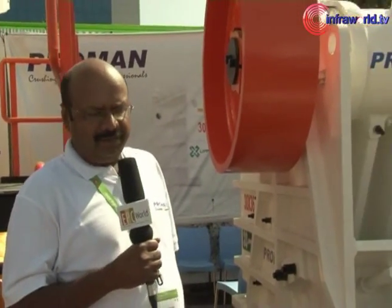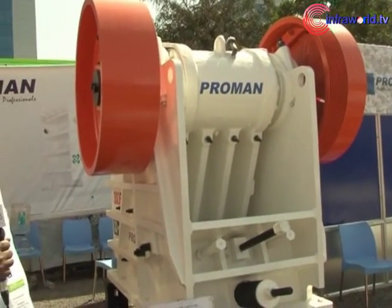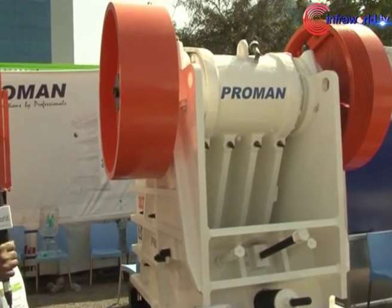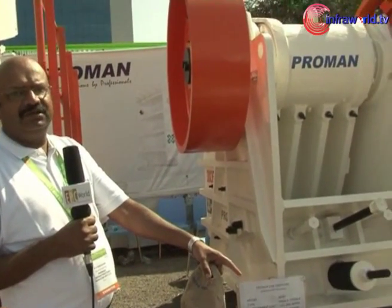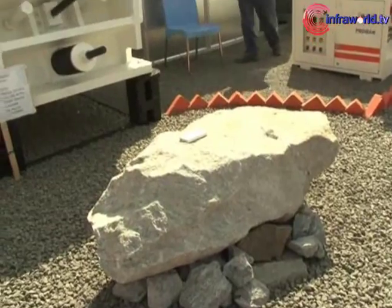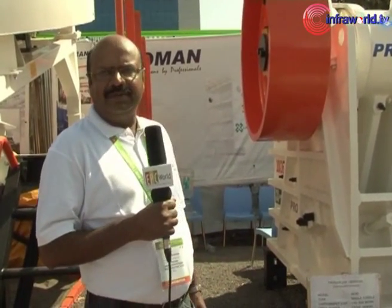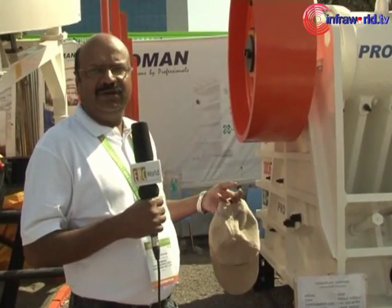This is our primary jaw crusher which we manufactured in collaboration with Liffman. It is a very unique product — it uses oil lubrication and paper roller bearings instead of the normal spherical roller bearings. The feed size goes into this machine and reduces it to less than 5 or 6 inches. Compared to a normal jaw crusher available in the market, this is very unique, and the bearing life performance is almost 3 to 4 times longer.